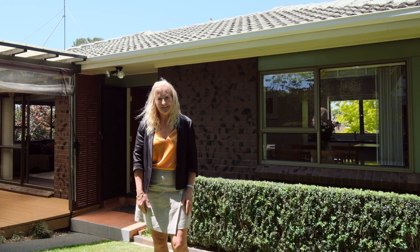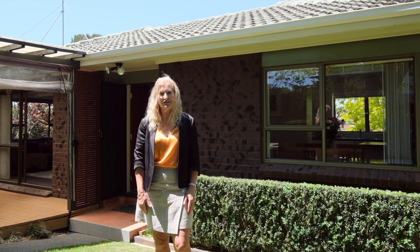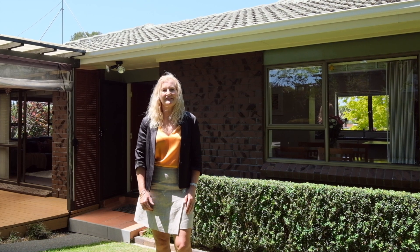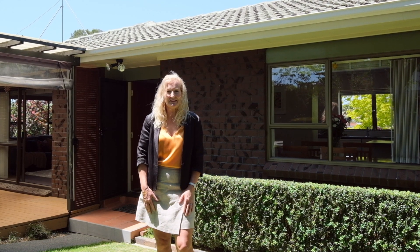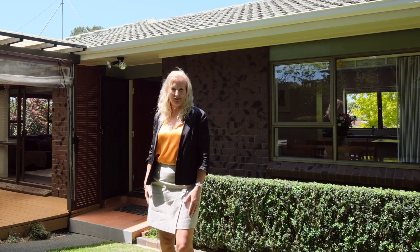Hi, welcome to 50A Mirabooka Ave in Botany Downs. I'm Simone Young from Barfoot and Thompson Howard. I'm really privileged to introduce you to this lovely property — first time on the market in 18 years. Let's have a wander through.